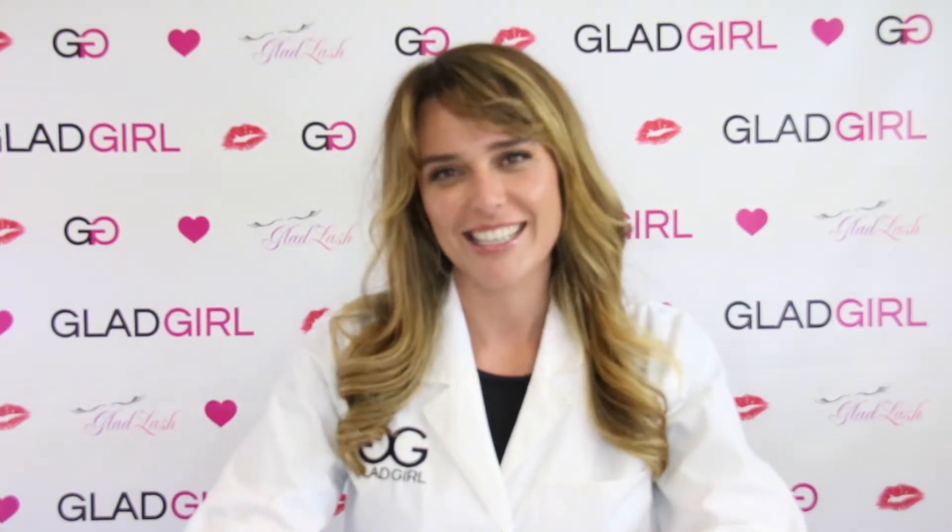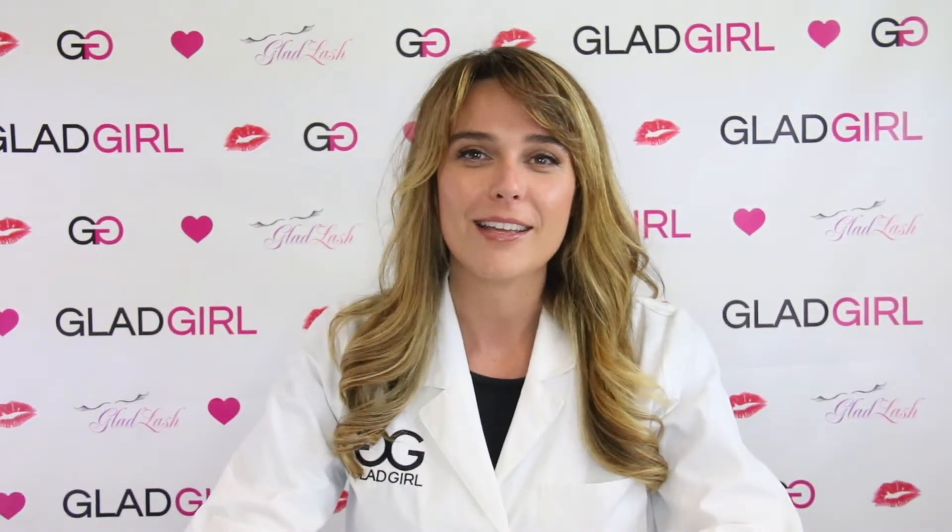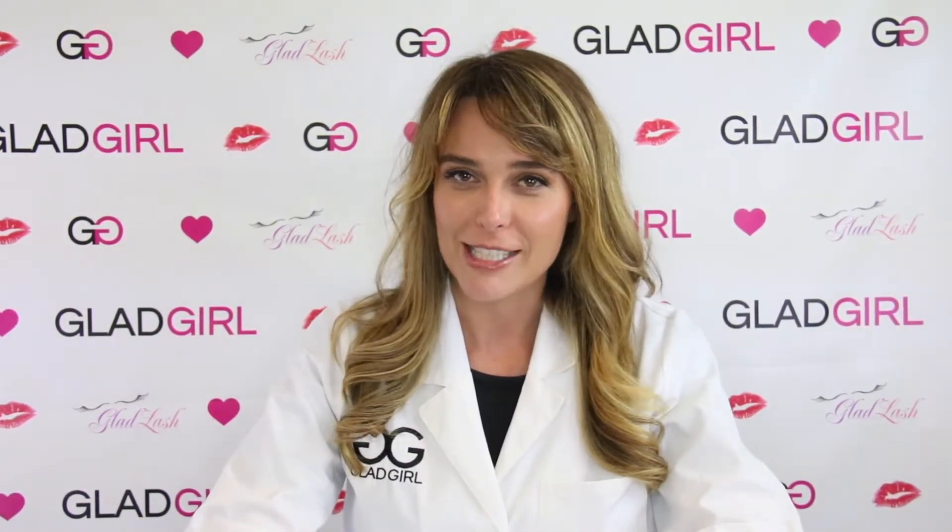Hey lash lovers, Sarah here. In this video, I'm going to be talking about lash retention and everything that you need to know when it comes to lifestyle and medication when you're consulting your clients.